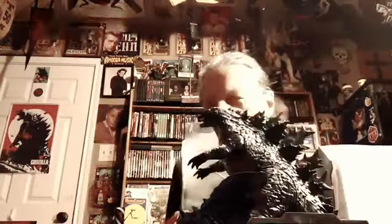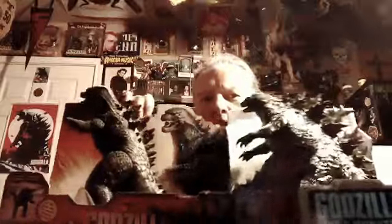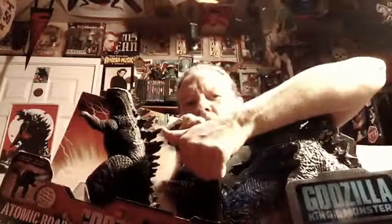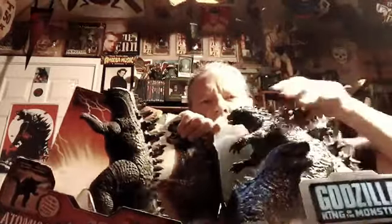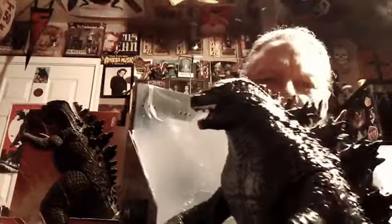And of course the main attraction — Godzilla. Now this Godzilla is far superior, in my opinion, to the Godzilla that came out from the first movie. Look at the fins on the back of this one, and look how little the fins are on this one — about an inch versus about two and a half to three inches. His head is so much more detailed and mean looking.